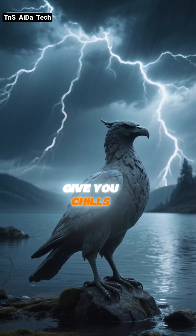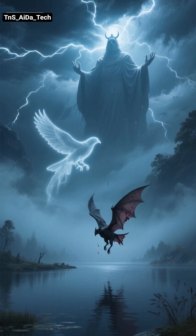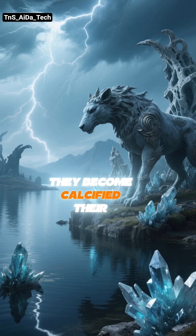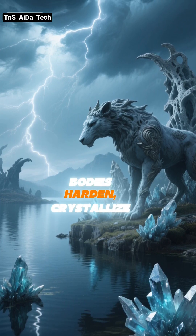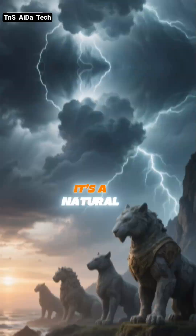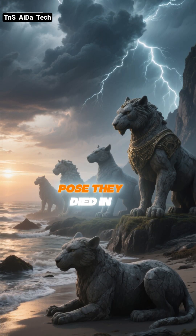But here's the part that will truly give you chills. Birds, bats, and other animals that are unfortunate enough to fall into the lake don't just drown — they become calcified. Their bodies harden, crystallize, and transform into eerie stone-like sculptures. It's a natural mummification process, preserving them in the exact pose they died in.